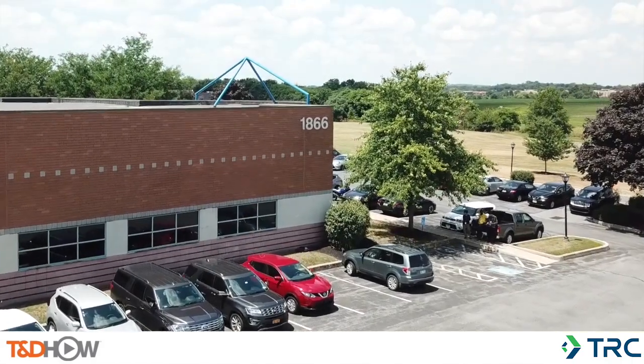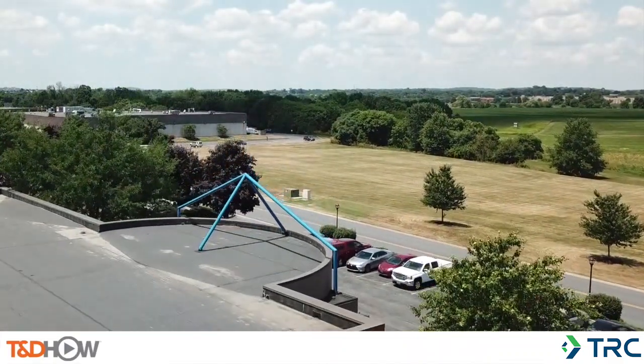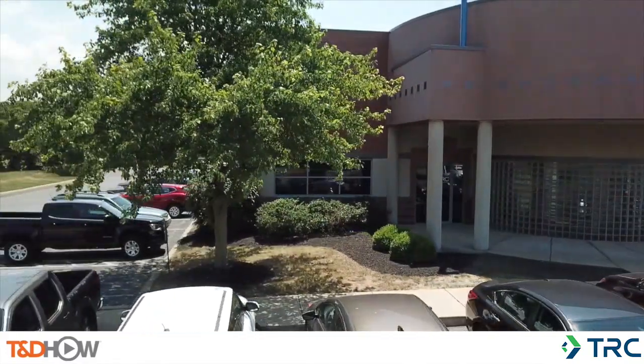Hello once again, I am Jim Ducart with TND How Videos. Today we are in Lancaster, Pennsylvania, where we will be touring TRC's Testing and Commissioning Lab and Training Center. So let's go on inside.